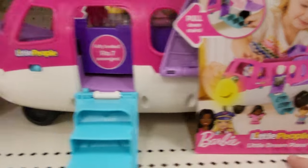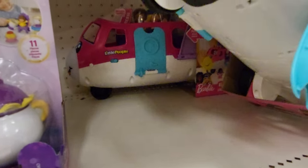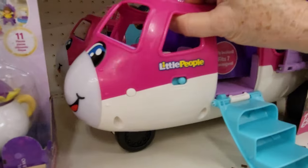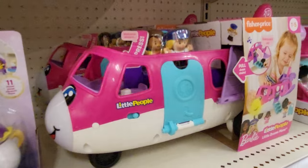The Little Dream Plane has three levels of sound and wheels that go back and forth. You can shut this door. Let's see what else it says.